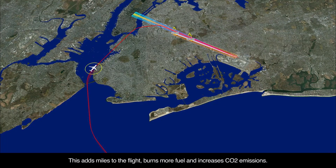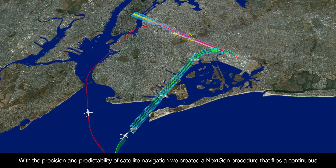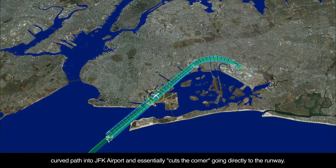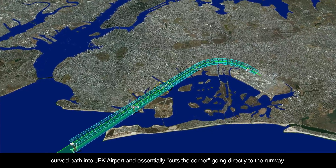This adds miles to the flight, burns more fuel, and increases CO2 emissions. With the precision and predictability of satellite navigation, we created a next-gen procedure that flies a continuous curved path into JFK Airport and essentially cuts the corner, going directly to the runway.